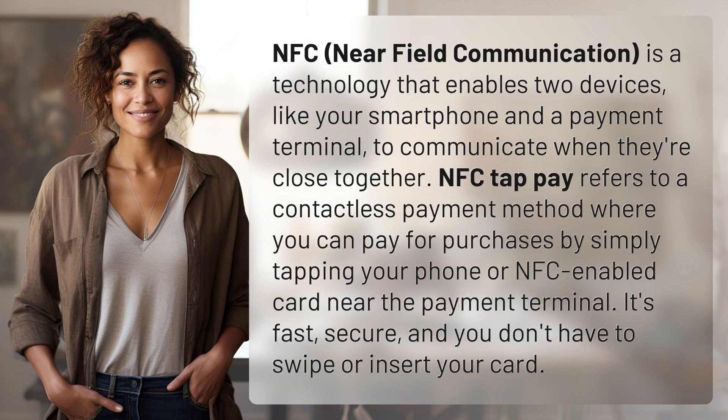NFC, Near Field Communication, is a technology that enables two devices, like your smartphone and a payment terminal, to communicate when they're close together. NFC Tap Pay refers to a contactless payment method where you can pay for purchases by simply tapping your phone or NFC-enabled card near the payment terminal. It's fast, secure, and you don't have to swipe or insert your card.